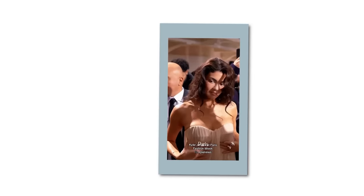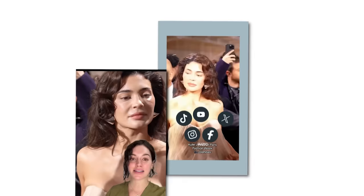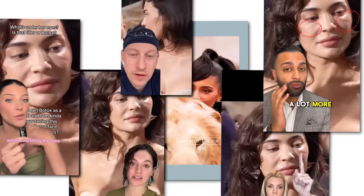Kylie Jenner's appearance at the Paris Fashion Week created this buzz. This is actually called festooning. This could be a number of things — migrated under eye filler in the under eye area. It's very distinct how it's poofing up.